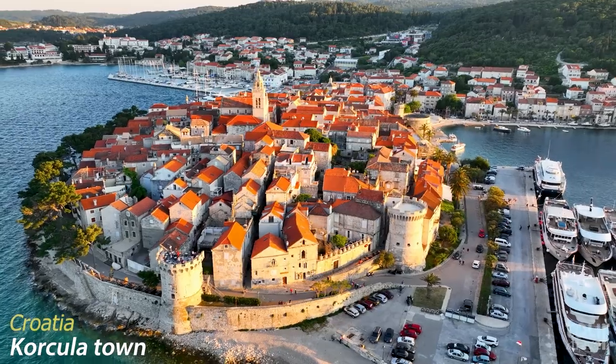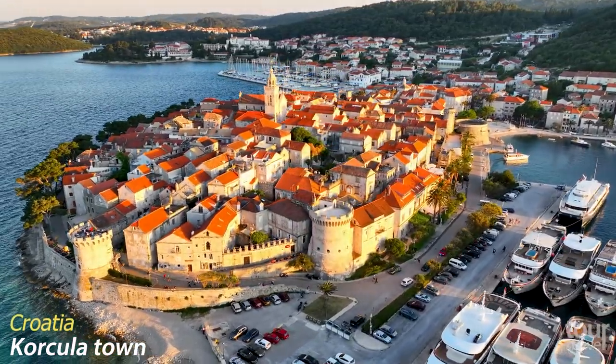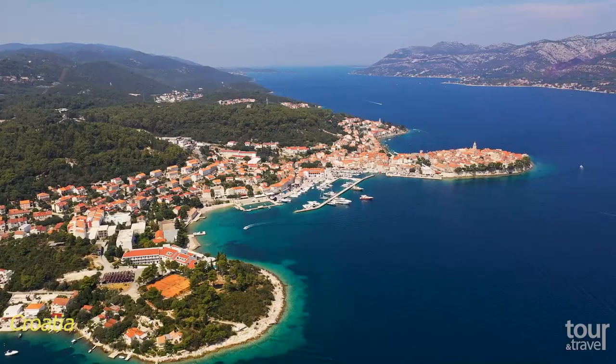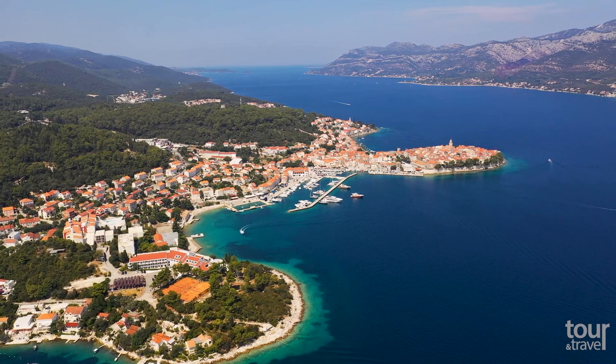Korcula Town, Dalmatian Korcula Town, with almost 5700 inhabitants, is the largest and central city of the Croatian island Korcula, the second most populous Adriatic island.